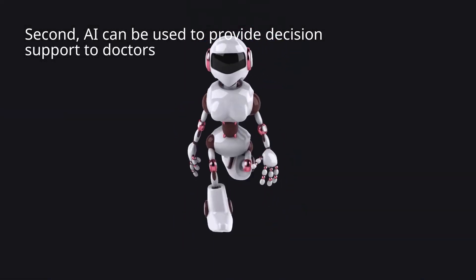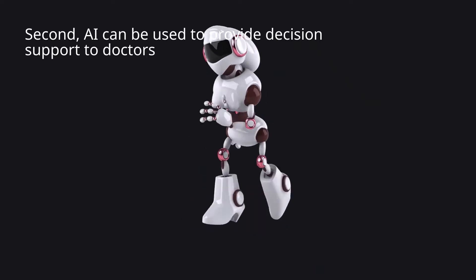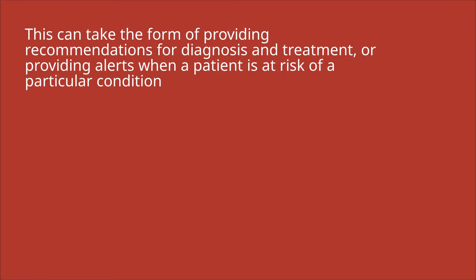Second, AI can be used to provide decision support to doctors. This can take the form of providing recommendations for diagnosis and treatment, or providing alerts when a patient is at risk of a particular condition.